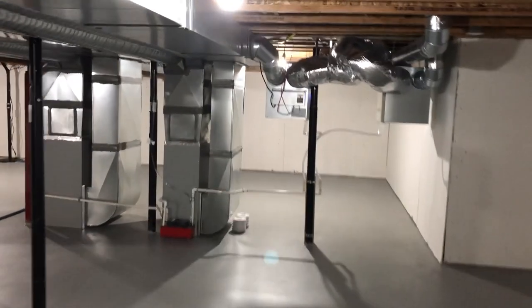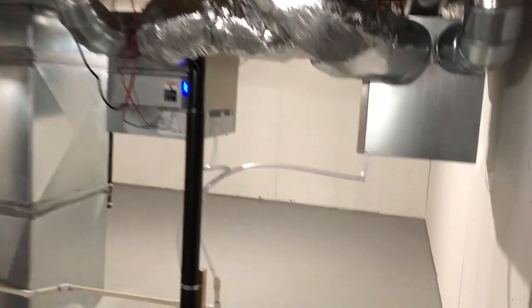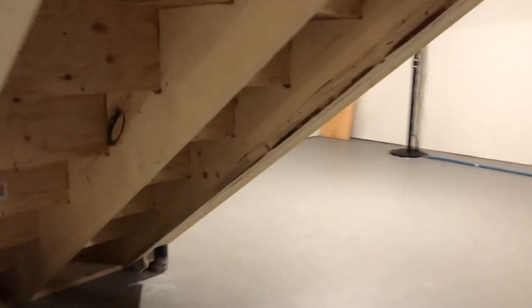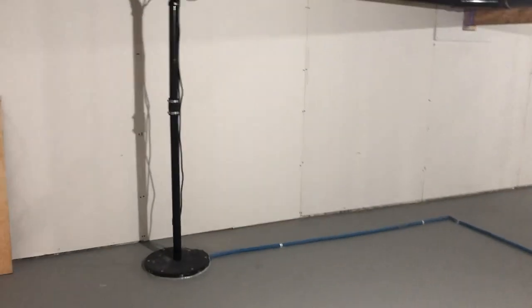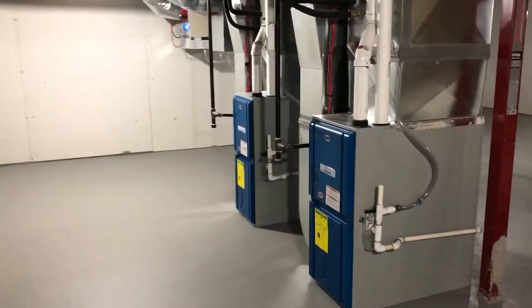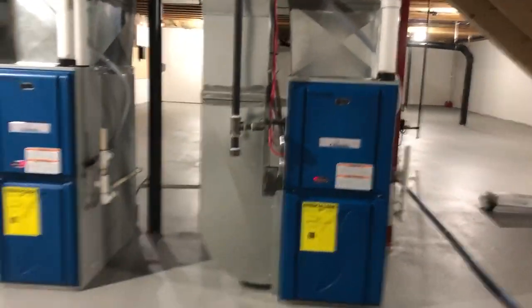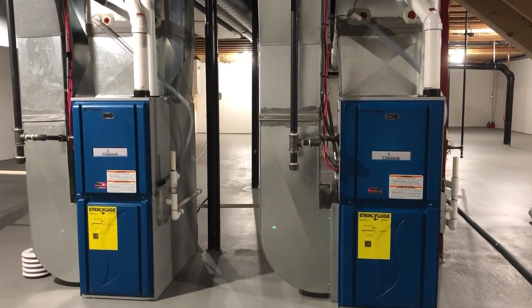We've got two furnaces in this house and two HRVs — one furnace for the main floor and HRV, the other for the second floor. We didn't have to do a zoning system in here because one is for each floor. Moving around, we have our sump to discharge any groundwater outside. In this house we've gone with the Daikin low-velocity system, and you can see the two furnaces working here.